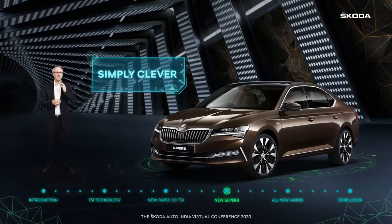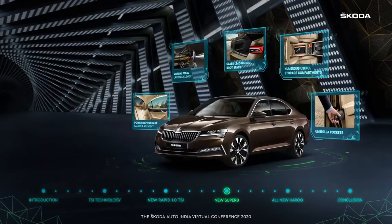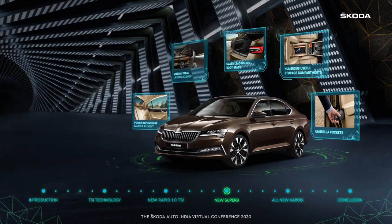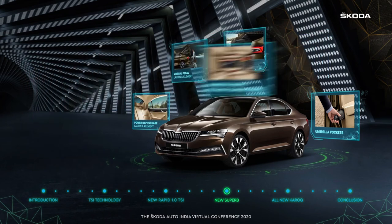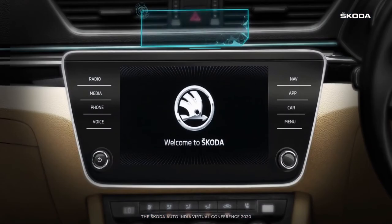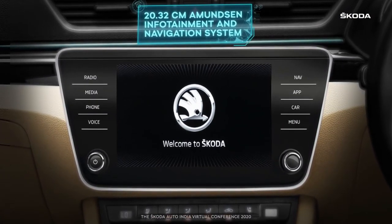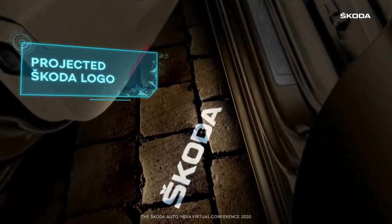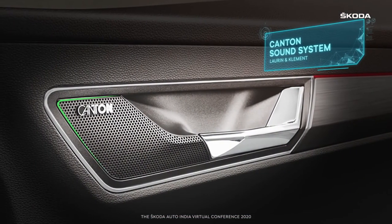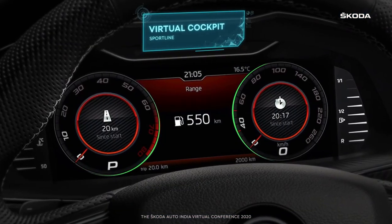The Superb is a Skoda, so it must have some simply clever touches. The L&K variant gets an exclusive power nap package and a virtual pedal, while massive boot space, numerous useful storage compartments, and of course the umbrellas are all standard. Other comfort and convenience features include a sophisticated infotainment system with proximity sensor. The projected Skoda logo welcomes you every time you step in or out. The Canton sound system is exclusive to the L&K version, as is the drive mode select feature, while the Sportline boasts a virtual cockpit.